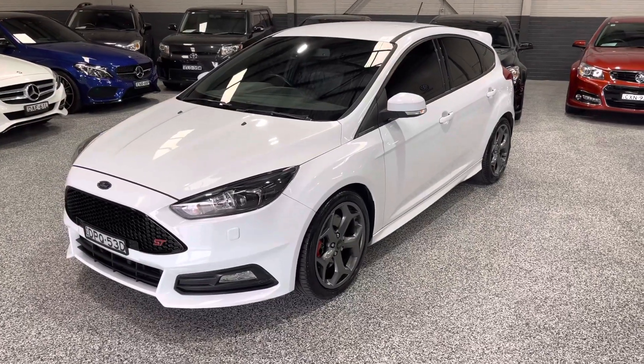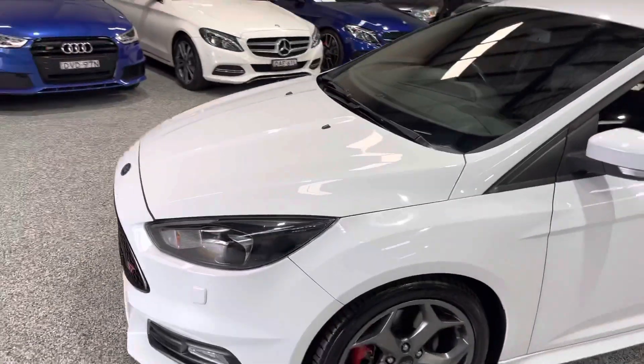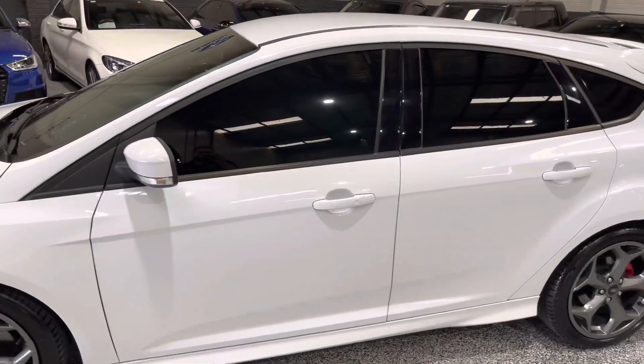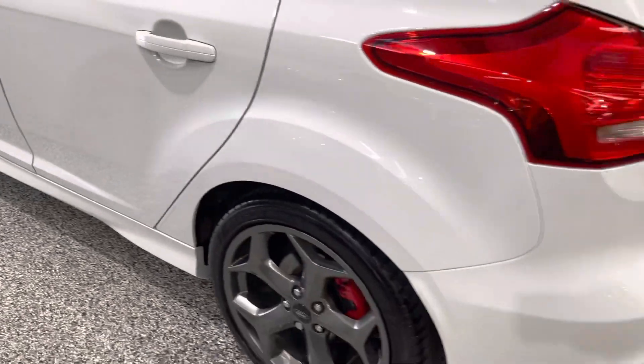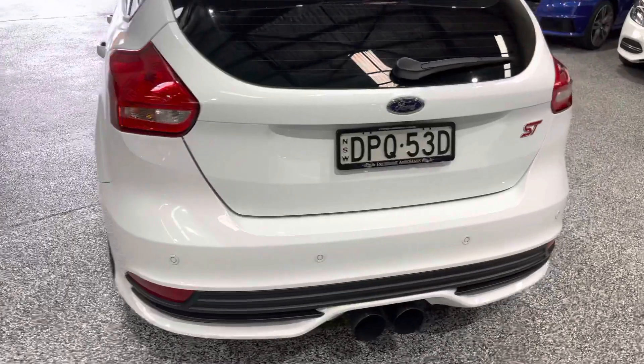Hey guys, welcome to Exclusive Auto House. Just check out this car — this is a 2017 Ford Focus ST in a six-speed manual. It's got the wheels, red brake calipers, good tires all around. Just have a look — really, really tidy car.